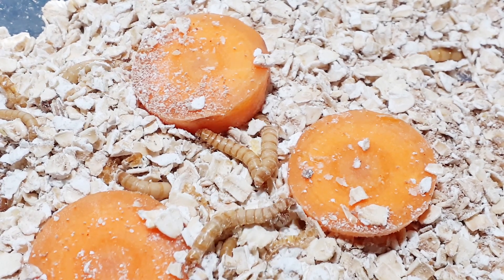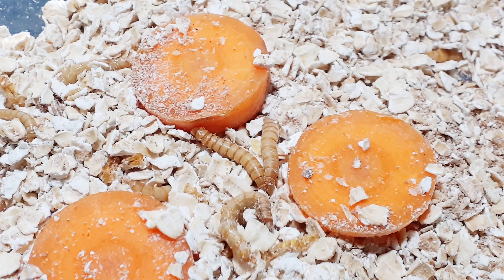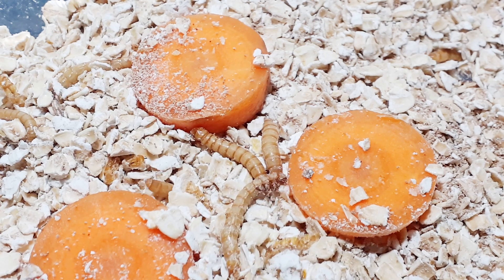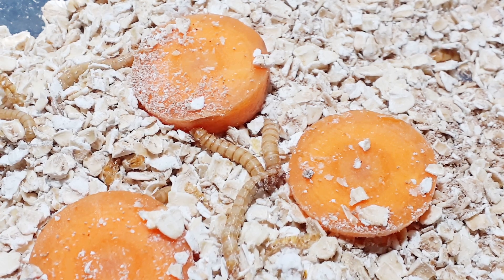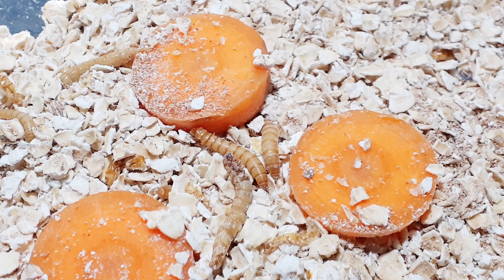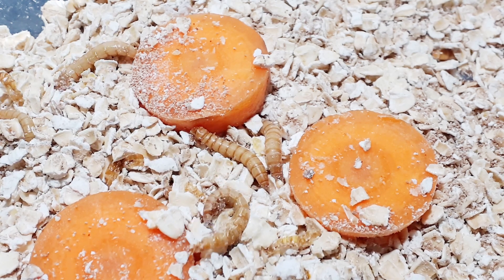Just like your breakfast, the larvae start their life off as an egg that the female beetles deposit into the substrate after mating. Depending upon the temperature, it can take between one and three weeks before they hatch into tiny little mealworms. As they are insects, temperature plays an integral part of their life cycle and how quickly that plays out.